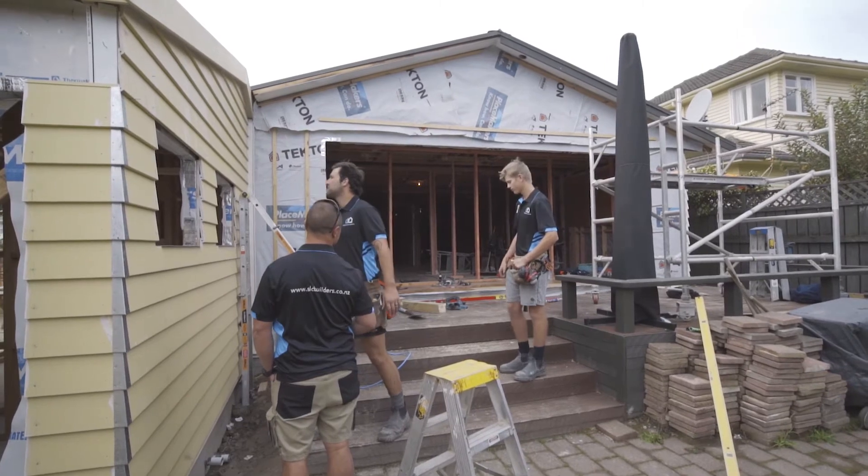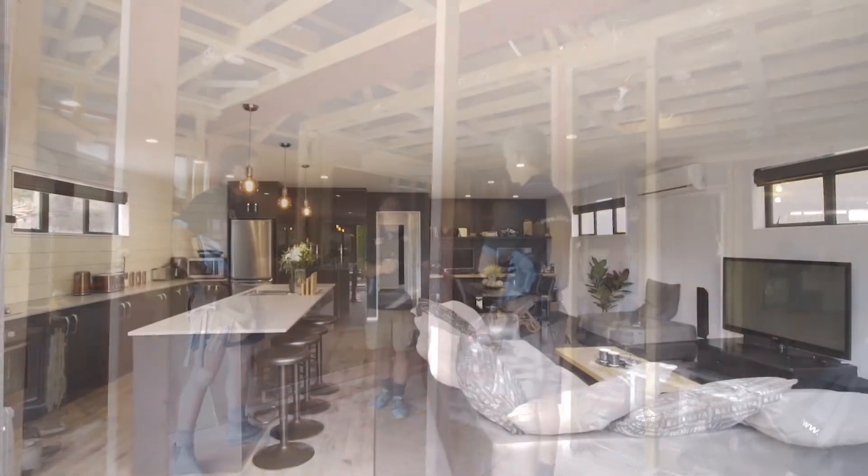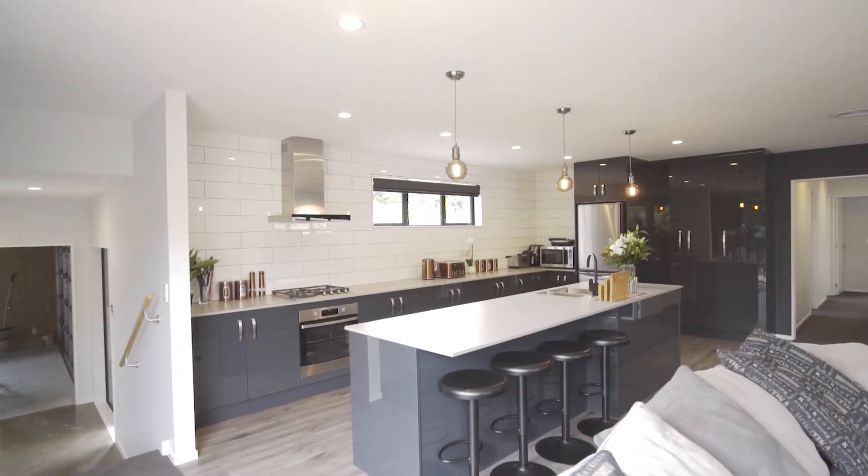Our team love taking tired, cold and cramped homes and transforming them into light, warm, welcoming spaces built to modern standards.